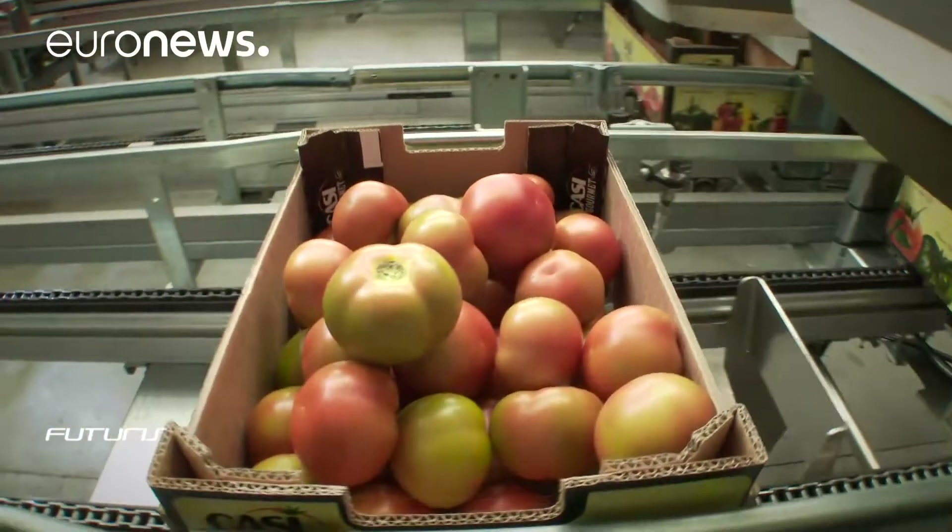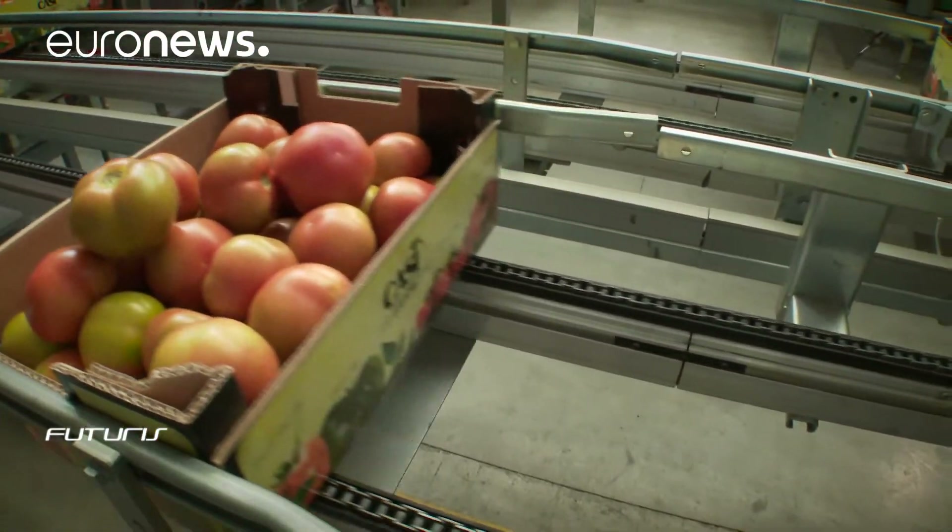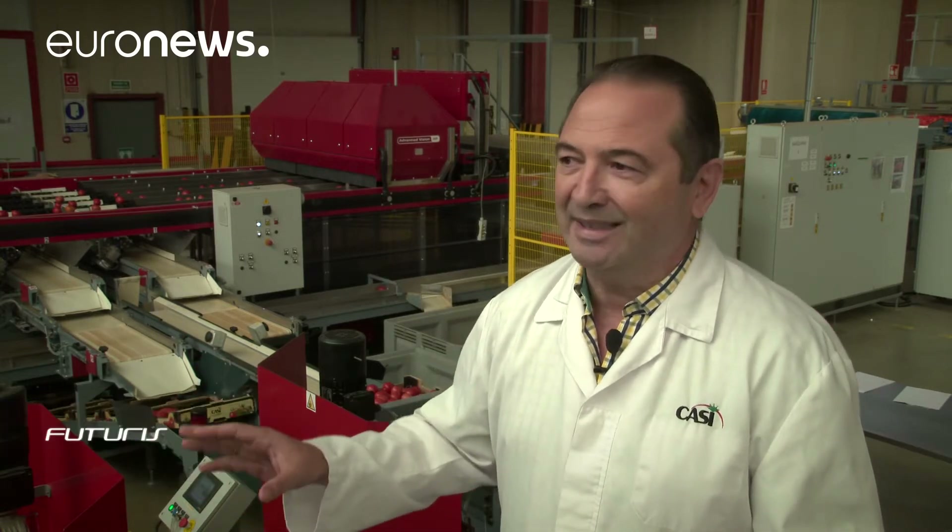There's no doubt that this kind of technology gives us a competitive advantage. This facility is possibly the most advanced in Europe at the moment. As you can see, there are very few people working here. All the manual selection processes, which are expensive and complicated, have been reduced to a minimum.